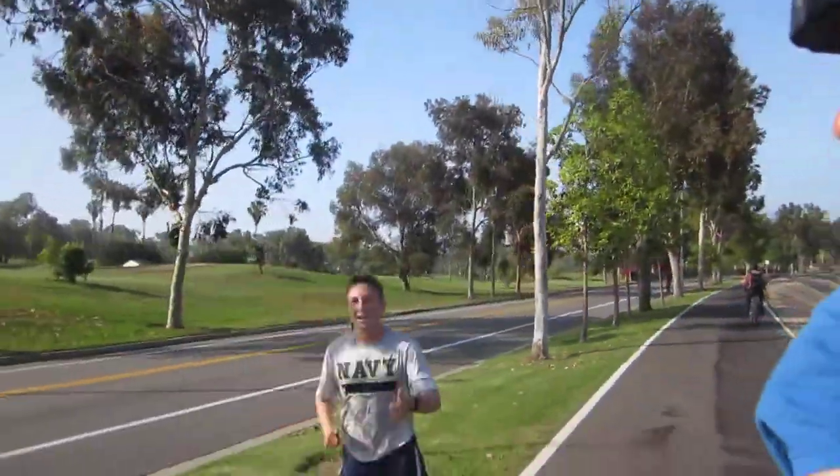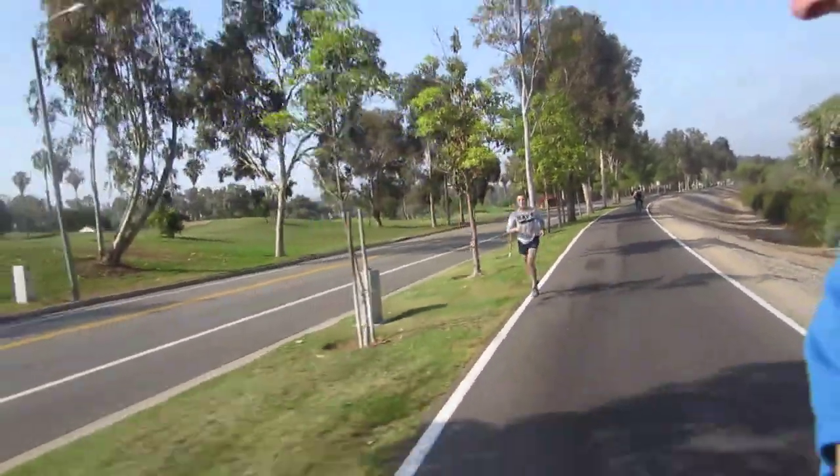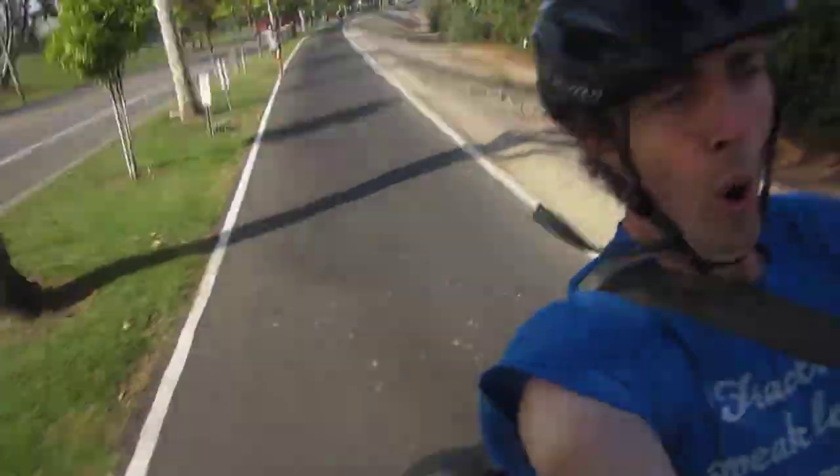Hey, how you doing? How long's your run? Eight miles. He's doing it!